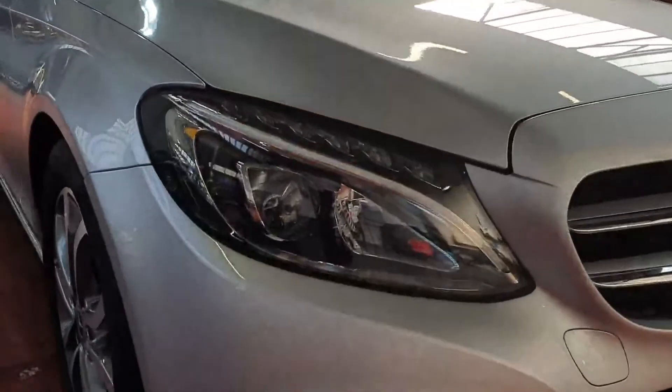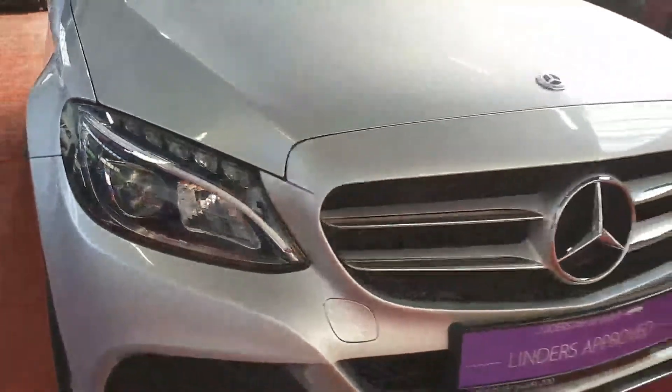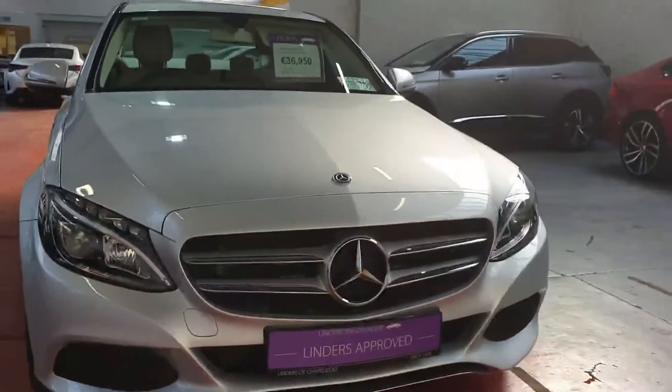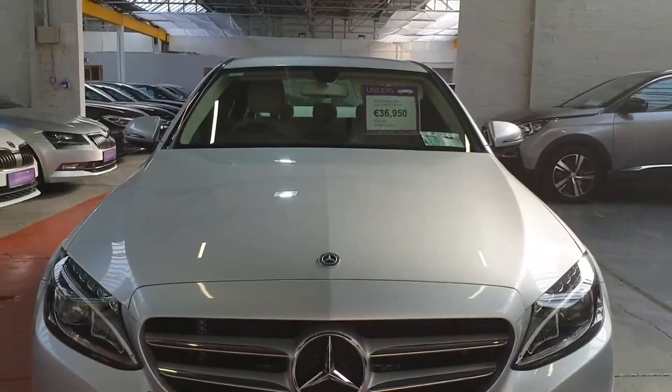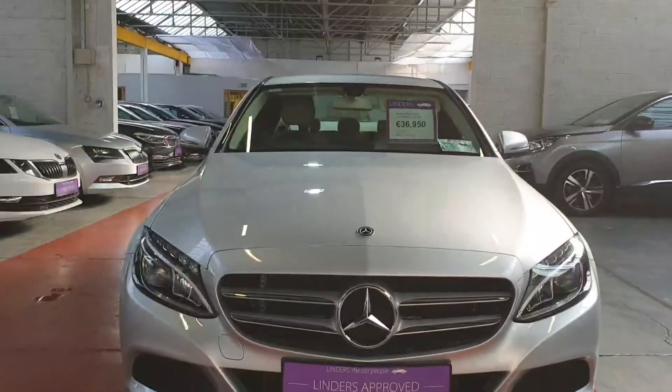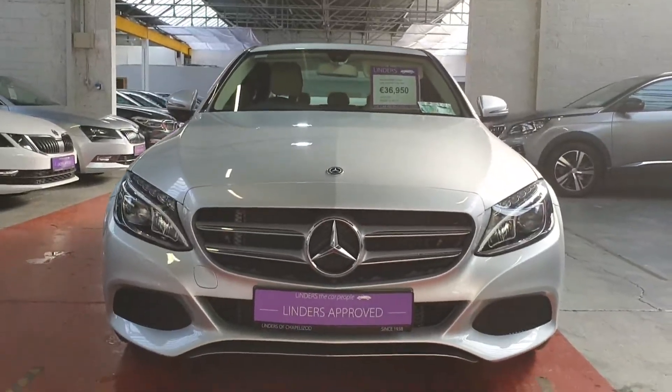You can just about see the lovely LED high-performance headlamps as well. There are no marks, dents, scratches, or stone chips anywhere on the car, and the interior is absolutely perfect. It's even taxed up until March next year.